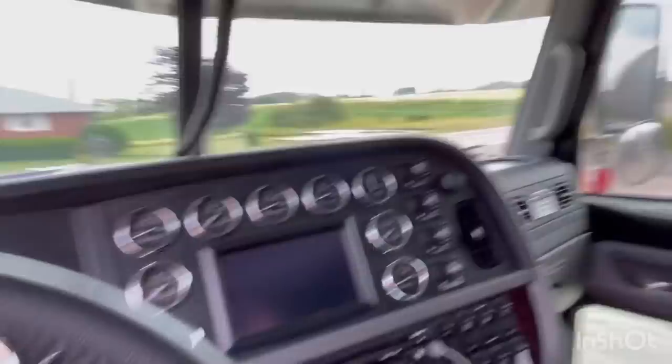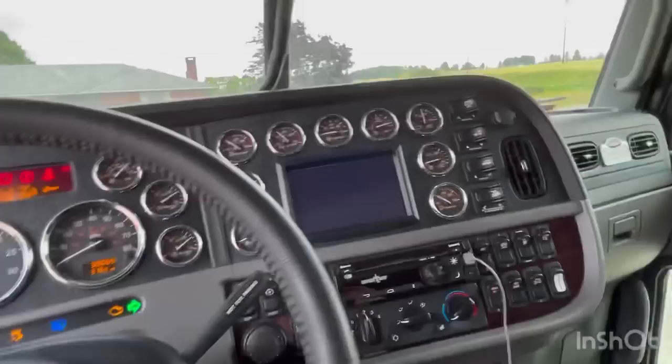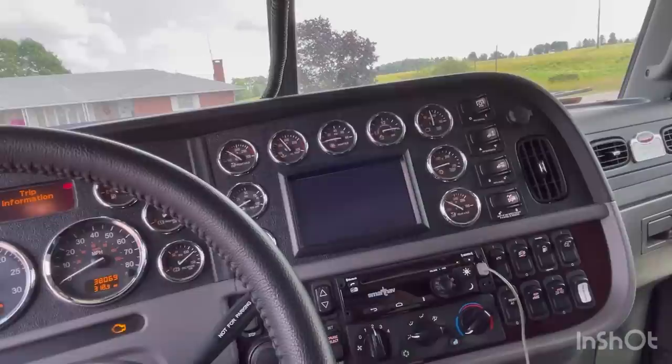I did buy it used. It's got 38,000 miles on it. It's got the SmartNav — or whatever Peterbilt calls it. I'm used to whatever Kenworth calls it, but it's the same thing.